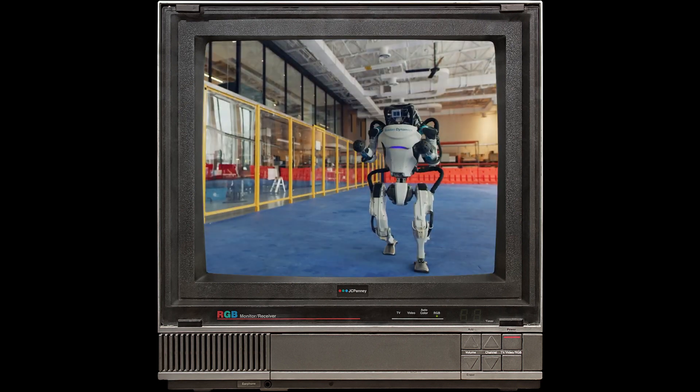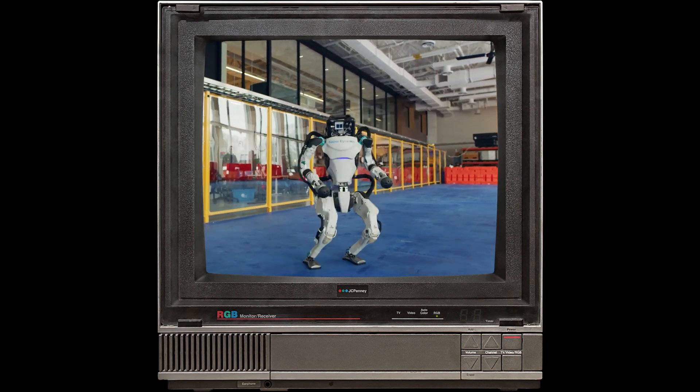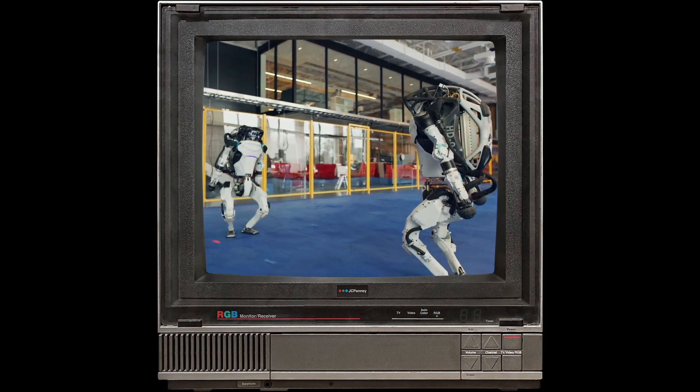Then one day, I found out that the people who made these robots went on to create Boston Dynamics, and create the impressive robots Spot, Atlas, and all the others.